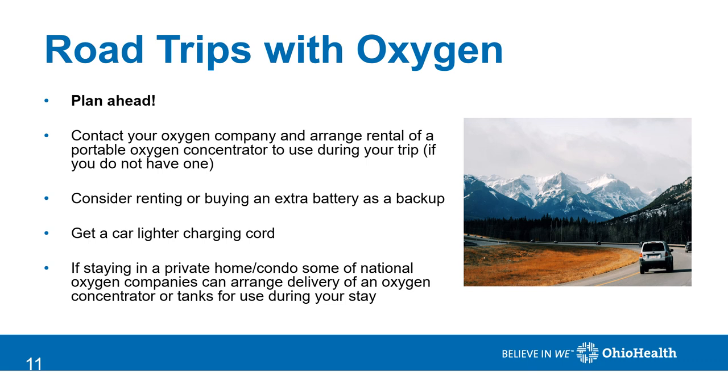If you are planning a road trip with oxygen, again plan ahead. Contact your oxygen company and arrange rental of a portable oxygen concentrator to use during your trip. Request a car lighter charging cord so that you can keep the concentrator charged during your travels. You can also consider renting or buying an extra battery as a backup. If you're staying in a private home or condo at your destination, many national oxygen companies can arrange delivery of a concentrator or tanks.